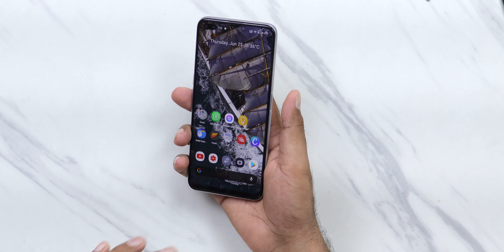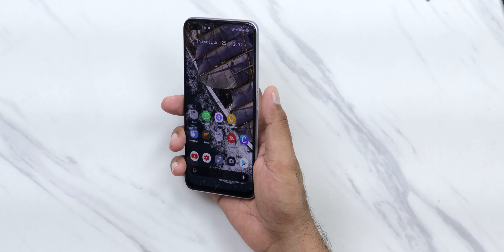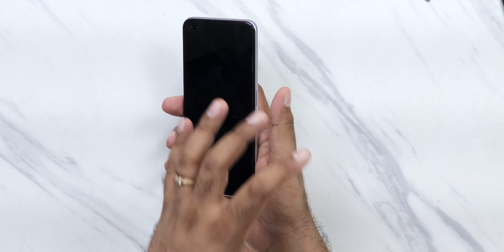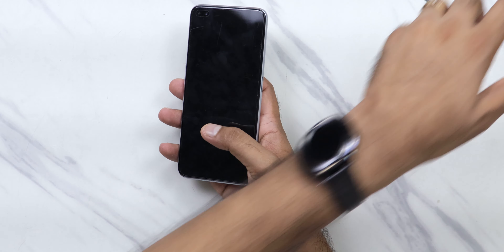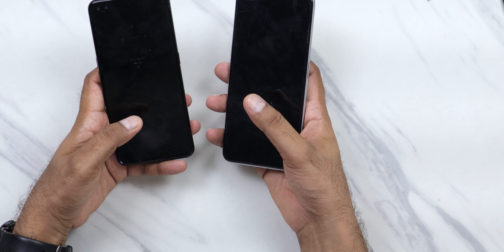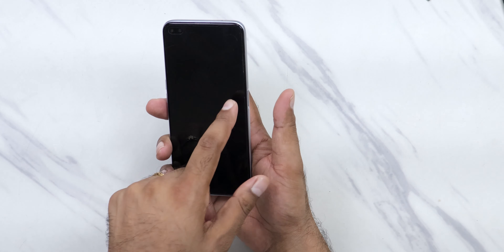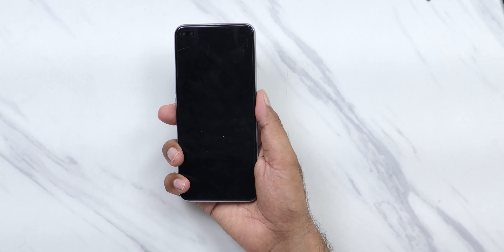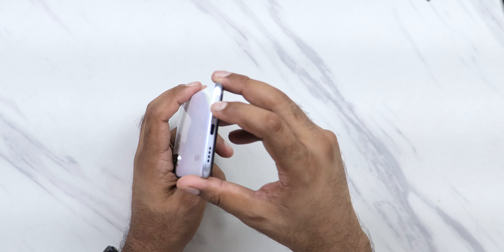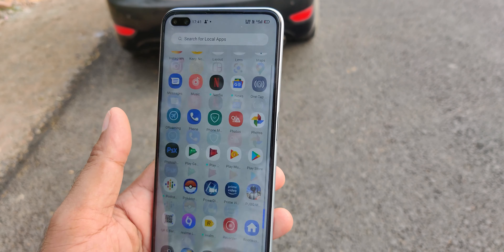Since there's no AMOLED display, you get a side-mounted fingerprint sensor, which I personally think is more convenient compared to the in-display one. With an in-display sensor you have to stretch your thumb quite far, which isn't always convenient. This side placement is the natural resting position of your thumb. On the SIM tray at the bottom, there's no microSD card slot — it takes dual 4G SIM with a Type-C port.